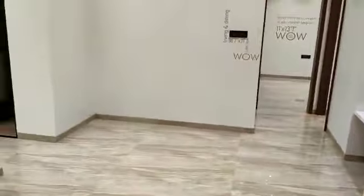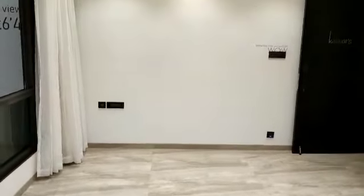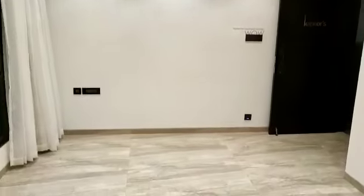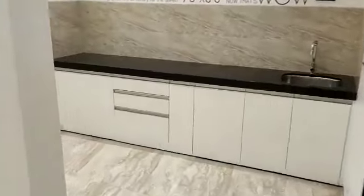This is your living come dining. It is almost 19 by 11. You can have a look at the tile selection — it is very nice. This side is the kitchen, a semi-covered kitchen.